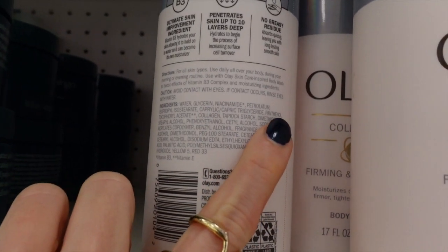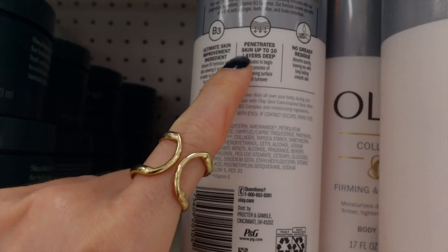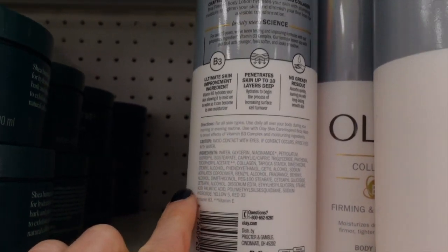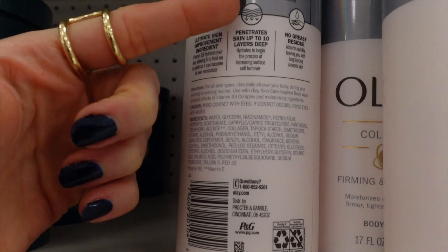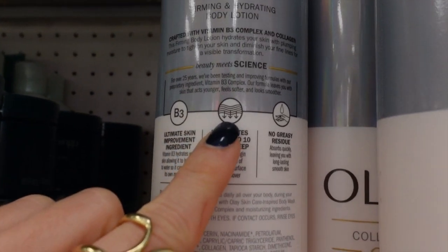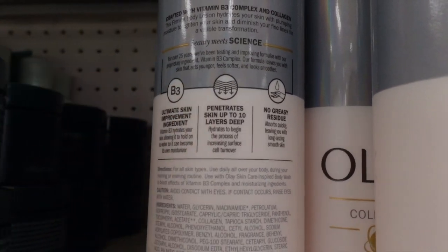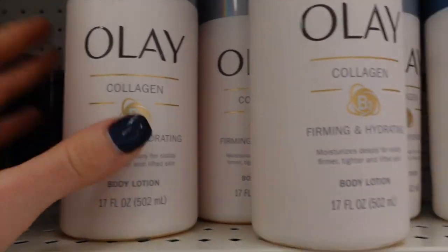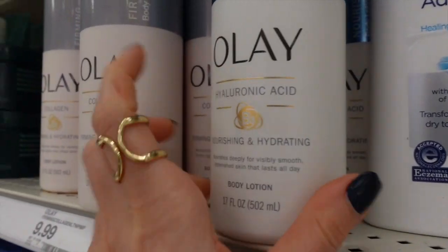This has panthenol, which is really good for the moisture barrier — penetrates skin up to 10 layers deep. I guess they're referring to the stratum corneum; it's not actually going to get into the dermis, though, which this little image kind of suggests. You've got a thick stratum corneum. It does have fragrance hidden in there.